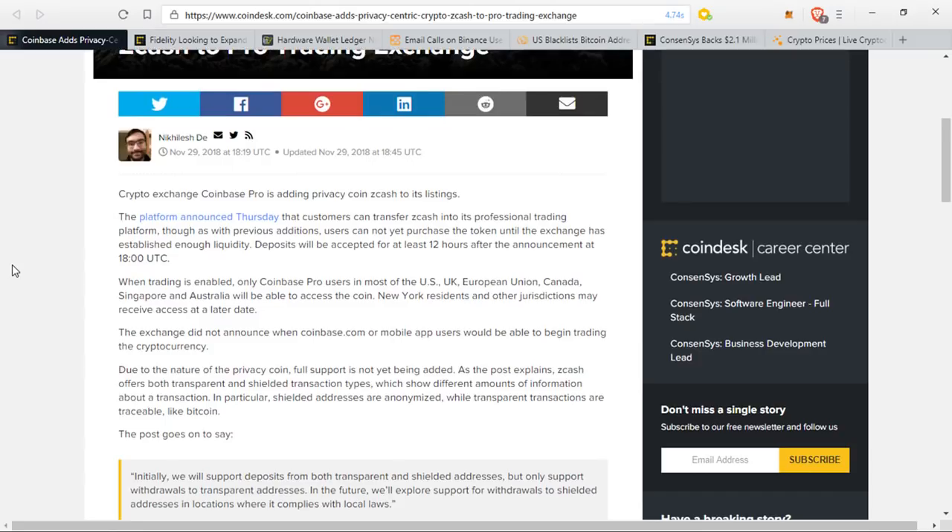The post says, and I quote: 'Initially, we will support deposits for both transparent and shielded transactions, but only support withdrawals to transparent addresses. In the future, we'll explore support for withdrawals to shielded addresses and locations where it complies with local laws,' end quote.